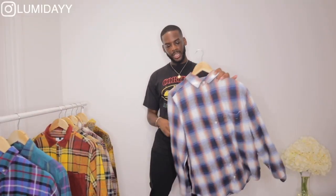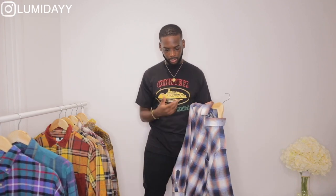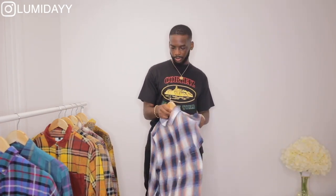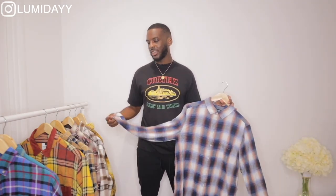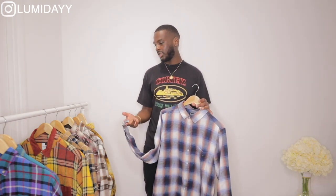The next shirt is from Boohoo Man. I got this in a size large and it fits nice. I'll probably wear this with light washed blue jeans and some white crepes. The material isn't bad but it's not the best compared to the others. With all these shirts I'll most likely wear a white t-shirt underneath with all the buttons undone, and sometimes I'll add a beanie to finish off the fit — I think beanies work well with checkered shirts, especially if it's an oversized fit.